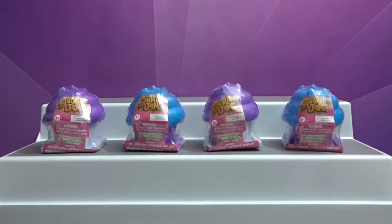Hey everyone, welcome to Awesome Toy Reviews. I'm Daniel, and I'm Crystal. Today we will be opening Animal Jam Series 3 by WildWorks.